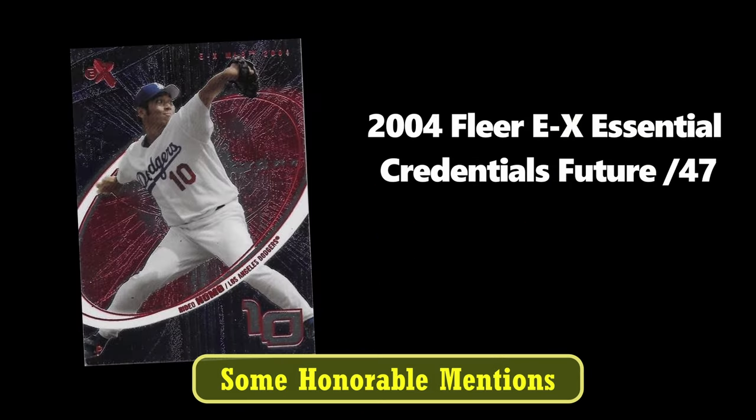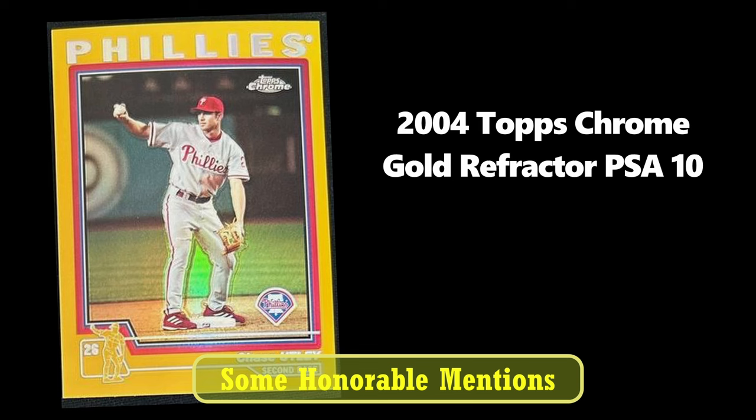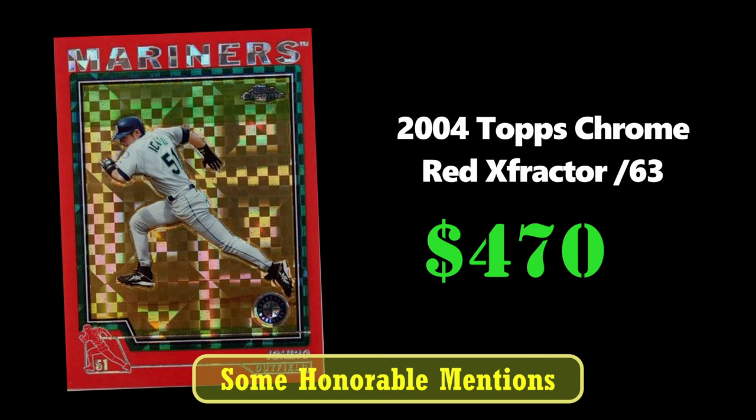Next, we have a 2004 Fleer EX Credentials Future out of 47 of Hideo Nomo that sold for $400. Here's a Chase Utley Gold Refractor from 2004 Topps Chrome — this rookie card sold for $675 in a PSA 10. And one of my favorite cards of all time, the 2004 Topps Chrome Red X Fractor of Ichiro, numbered to 63, sold for $470.